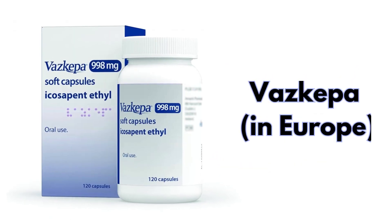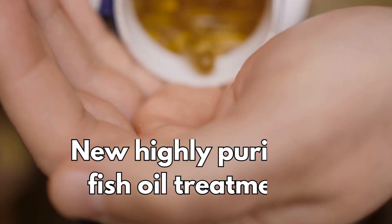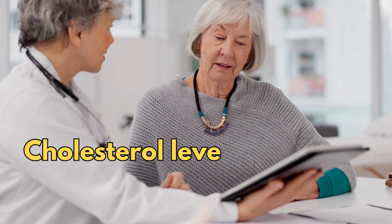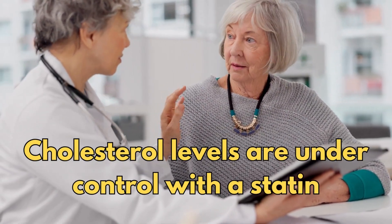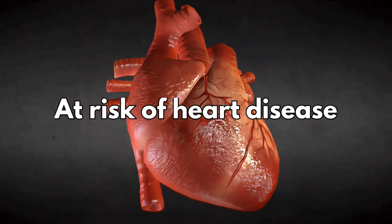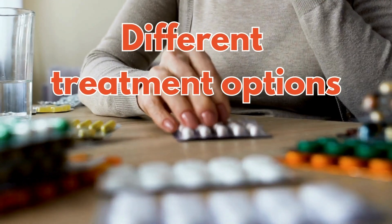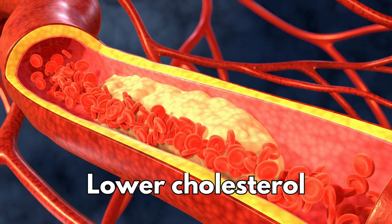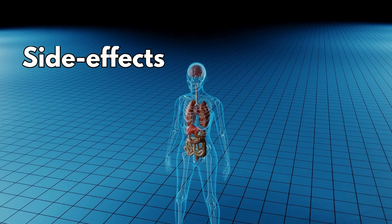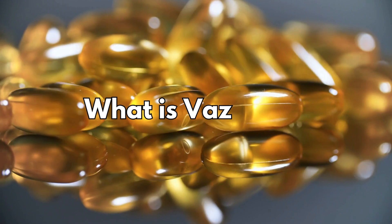Icosapent ethyl, brand name Vascepa, started hitting the news in 2019 as a new highly purified fish oil treatment available on prescription. It was for people whose cholesterol levels are under control with a statin but still have a high triglyceride level, making them at risk of heart disease. This video is part four of a series exploring different treatment options for people who are trying to lower their cholesterol, explaining everything you need to know about Vascepa, including its side effects and whether you can buy an equivalent over the counter.